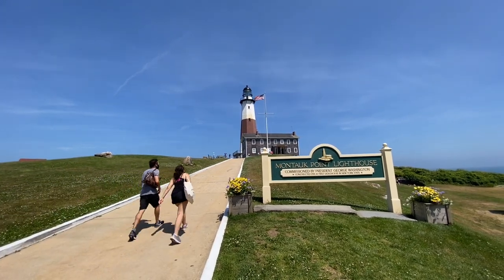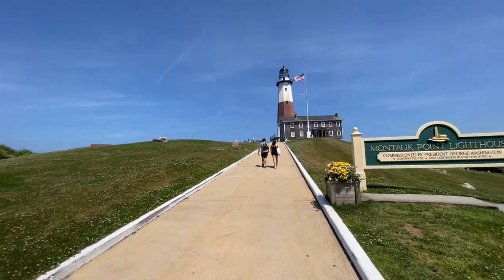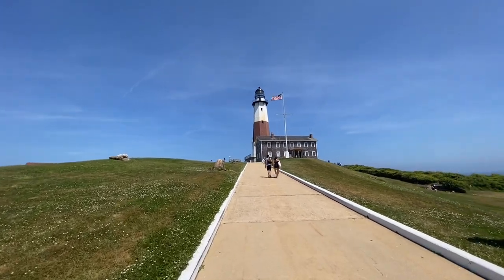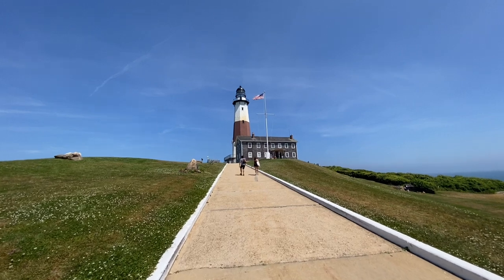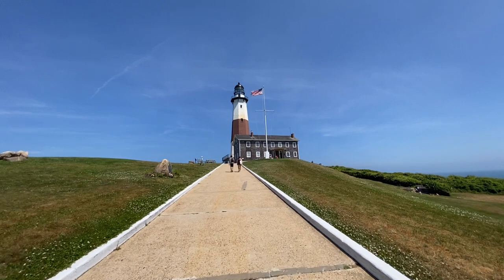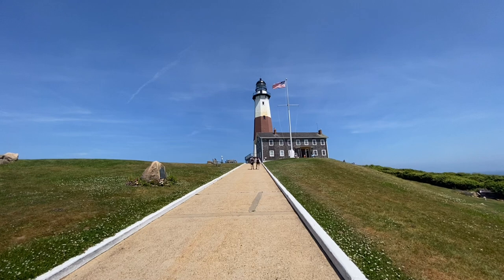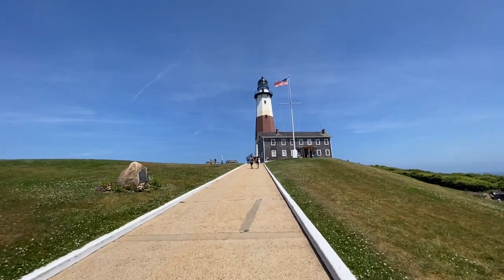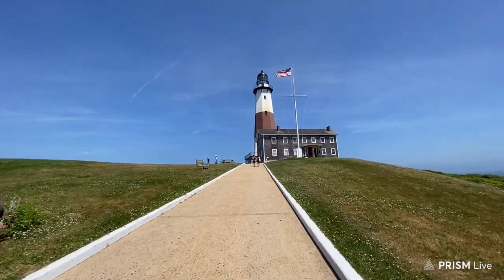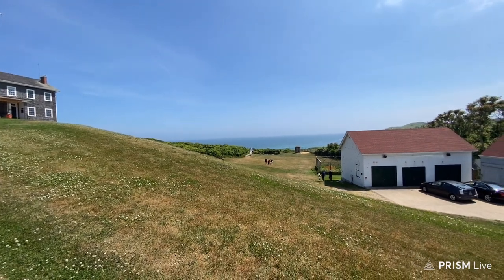Let's explore the Montauk Lighthouse. As I mentioned in the past two videos — where I got cut off a little bit prematurely due to bad service — Montauk is on the very point, the very tip of Long Island. Long Island is the 11th largest island in the contiguous United States and the most populous.